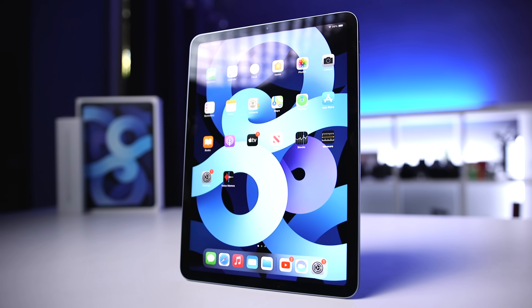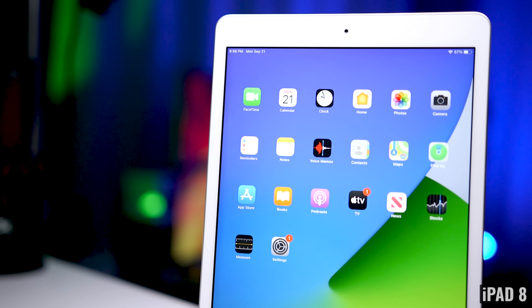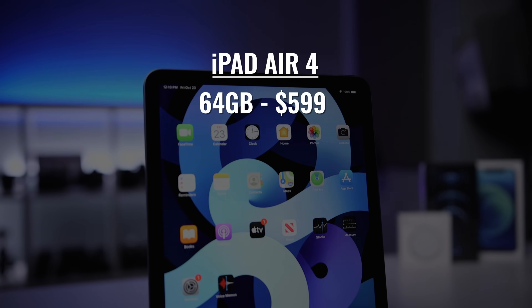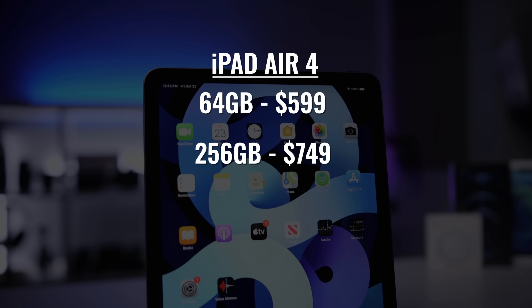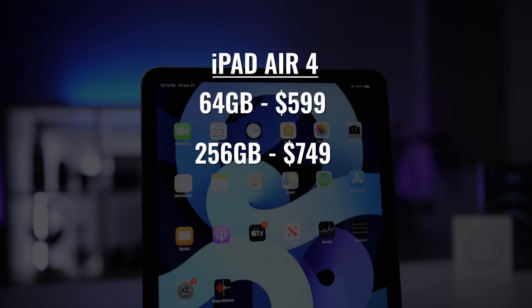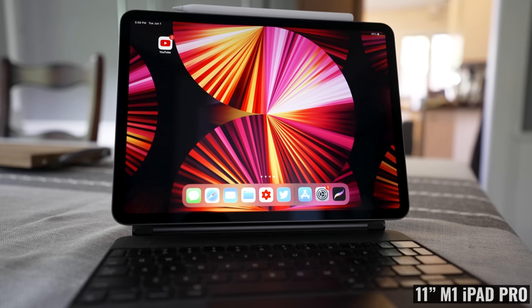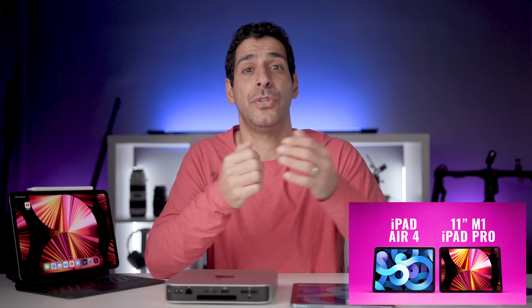Moving on to the iPad Air 4 — it's the middle model, sitting between the iPad 8 and the iPad Pro. So you're not paying a huge premium for the top-of-the-line iPad, but you are paying more than the entry-level model for some of those higher-end features. We're looking at $599 for the 64GB version and $749 for the 256GB model. That does get you close in price to the 128GB 11-inch M1 iPad Pro, and I do have a video comparing those two if you're interested.